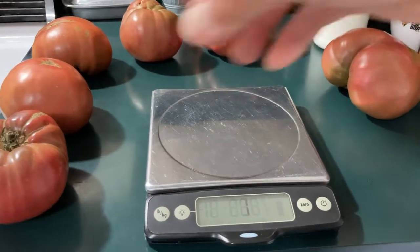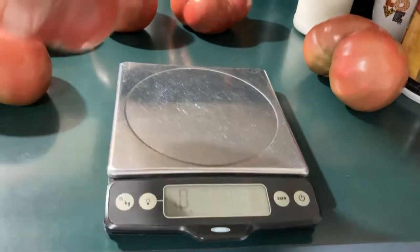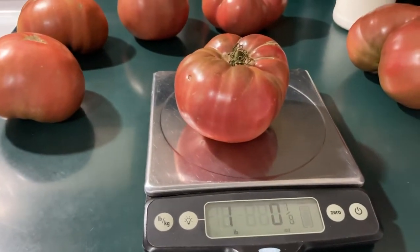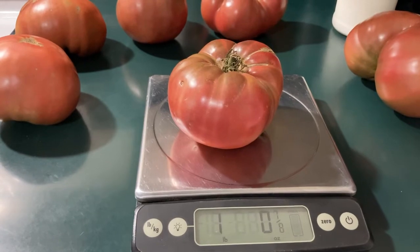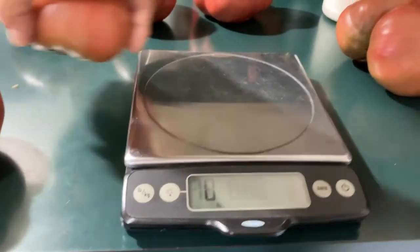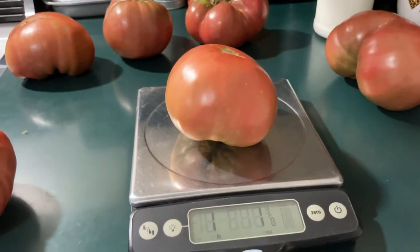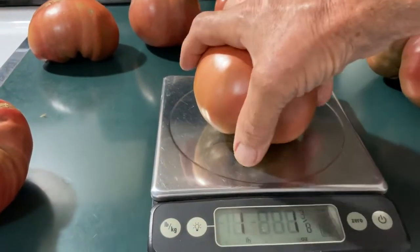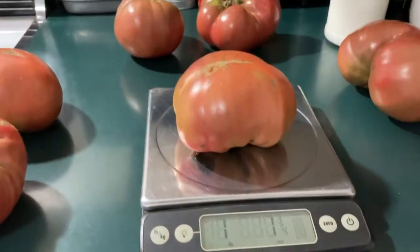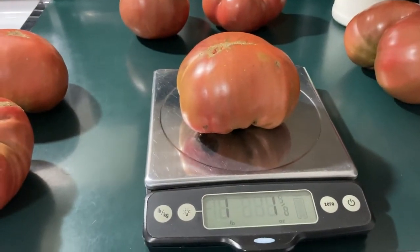Weighing up some tomatoes this morning — one pound and seven-eighths of an ounce. That's a big tomato, but they keep getting bigger: one pound one and three-eighths ounces — that's a beauty — and one pound one and five-eighths ounce.